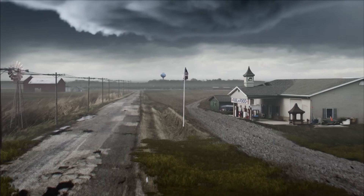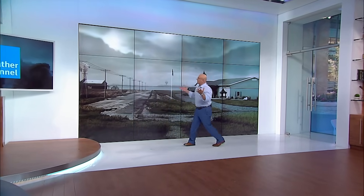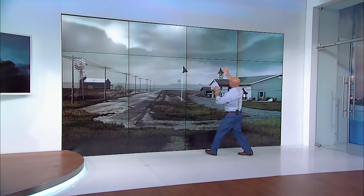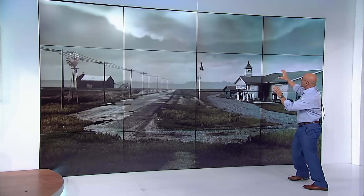Take a look at this storm — great looking structure here. We've got rotation going on at the base, and a lowering of that base. We call this a supercell, by the way — a rotating thunderstorm is a supercell. Not all of them produce tornadoes, but this one's got a chance.